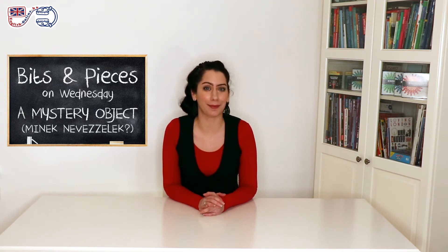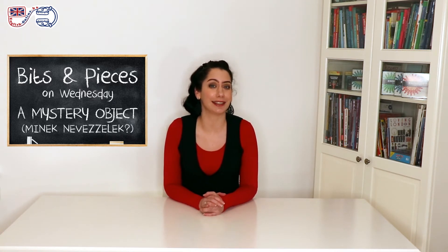I'm happy you have come back because today is the day of the mystery object. It's a challenge game and the point is that I'll show you an everyday object in a second and you will have to figure out what it's called in English. So, let the challenge begin.